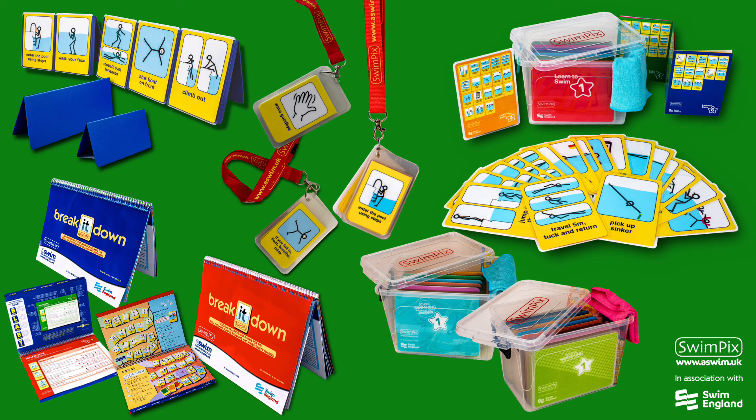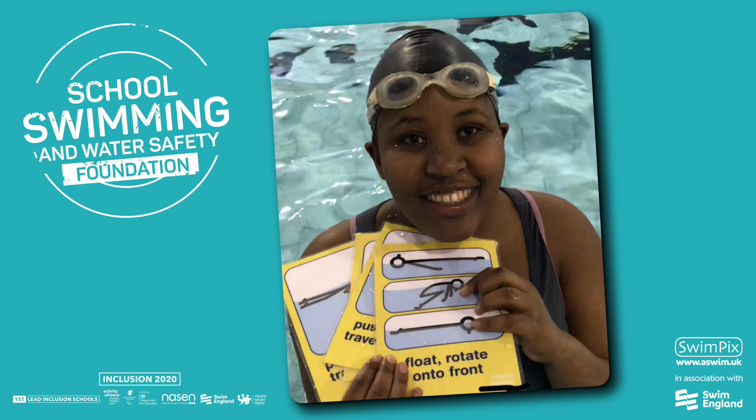We are dedicated to developing resources for swimming teachers and tutors as well as parents. We have lots of experience of pupils with additional needs, and our passion is to make swimming inclusive and the teaching process simple and fun. All our work has inclusion in mind.